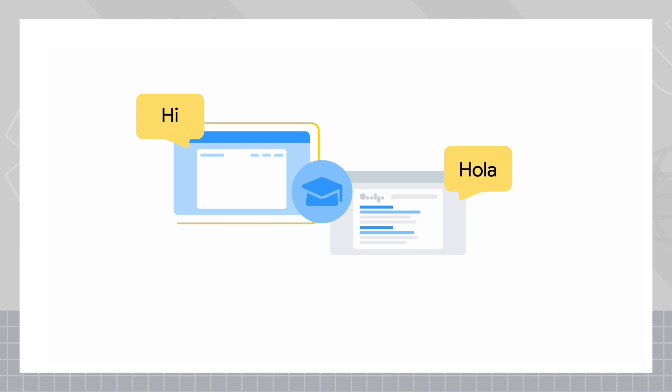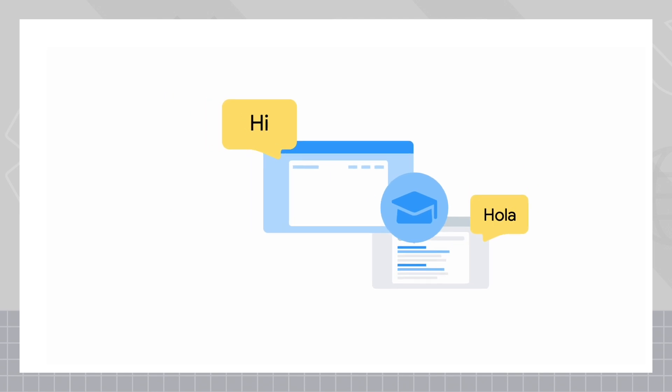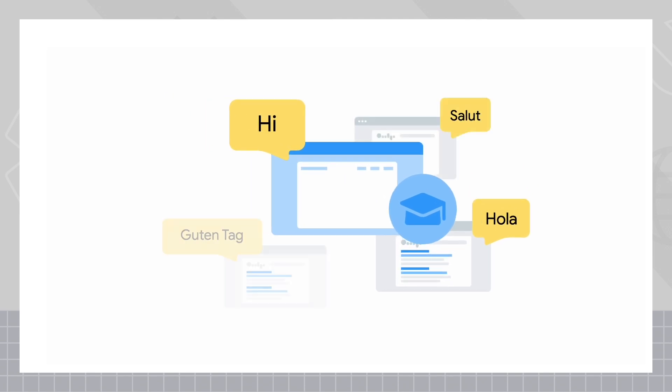In the case of a website that's teaching another language, my recommendation would be to clearly have one primary language for each page. You can create pages for other languages on the same website, too.